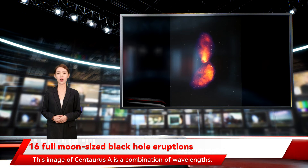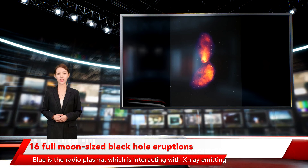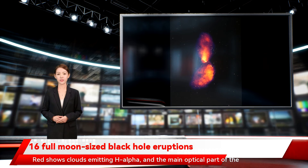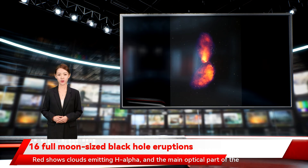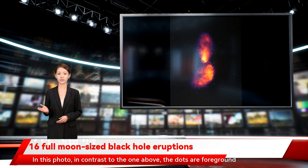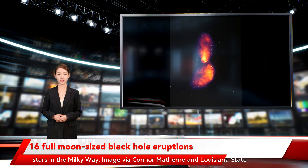This image of Centaurus A is a combination of wavelengths. Blue is the radio plasma, which is interacting with x-ray emitting gas and cold neutral hydrogen. Red shows clouds emitting H-alpha, and the main optical part of the galaxy lies between the two brightest radio blobs. In this photo, in contrast to the one above, the dots are foreground stars in the Milky Way.